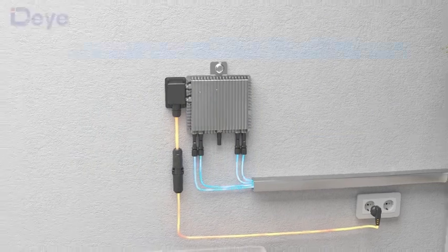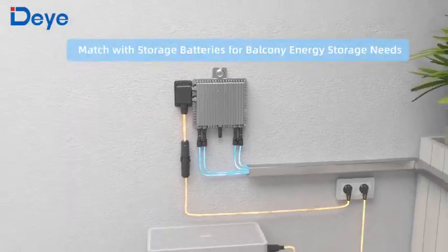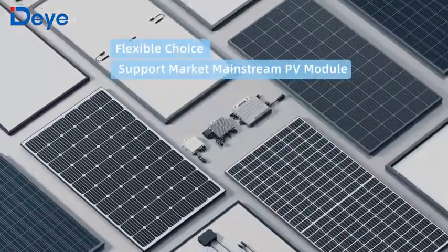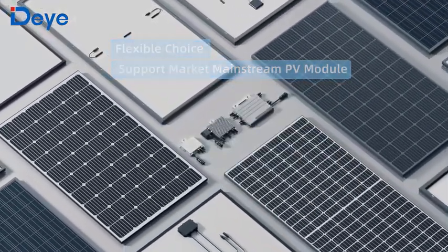If energy storage batteries are added later, charging the DHE 4 directly on the balcony becomes possible. It also supports access to common photovoltaic modules.